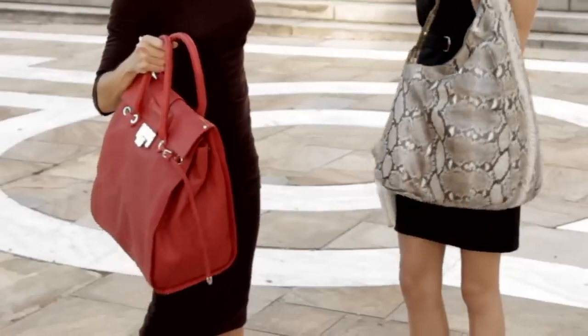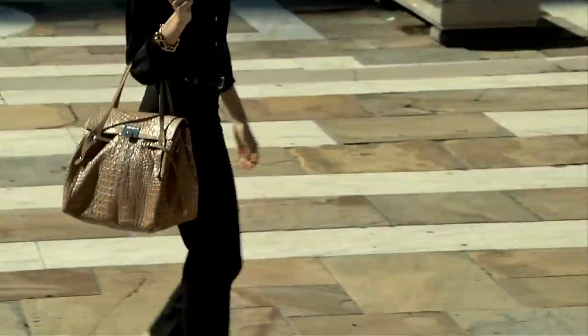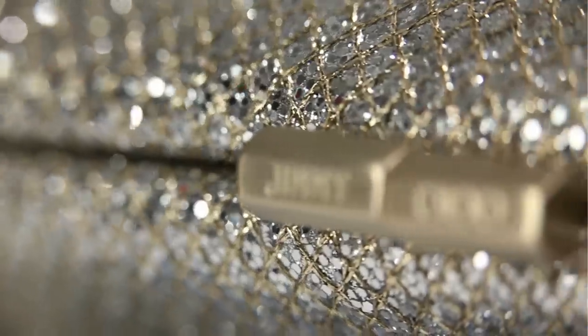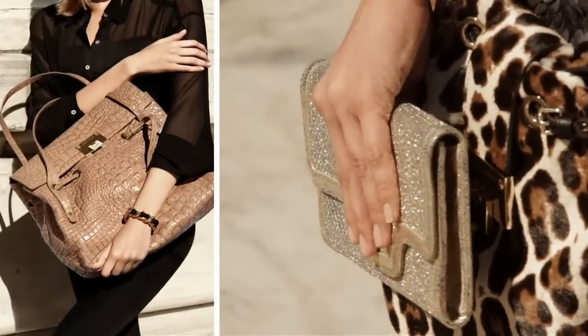Thinking about every woman's wardrobe, I really wanted to cover all the basics that she needs and also have fun. So you have classics — you have black, camel and white — and then we've popped it with things that are really the identity of Jimmy Choo that will never go out of fashion: the leopard print, the glitter, the mock croc, which are staples always in Jimmy Choo collections.